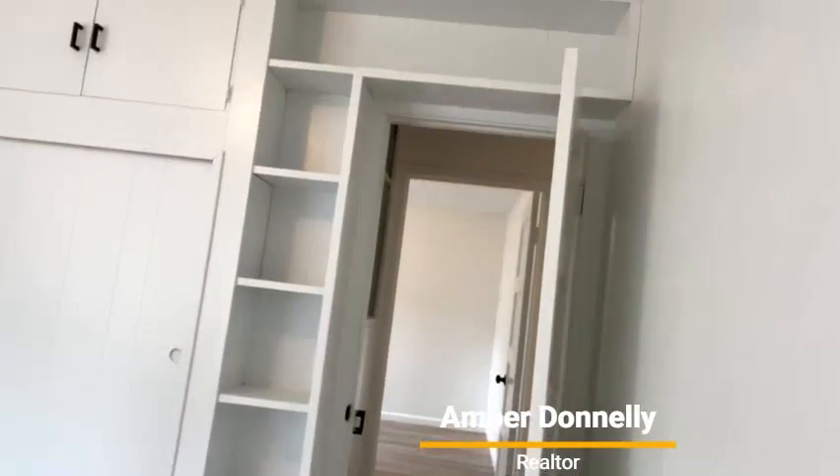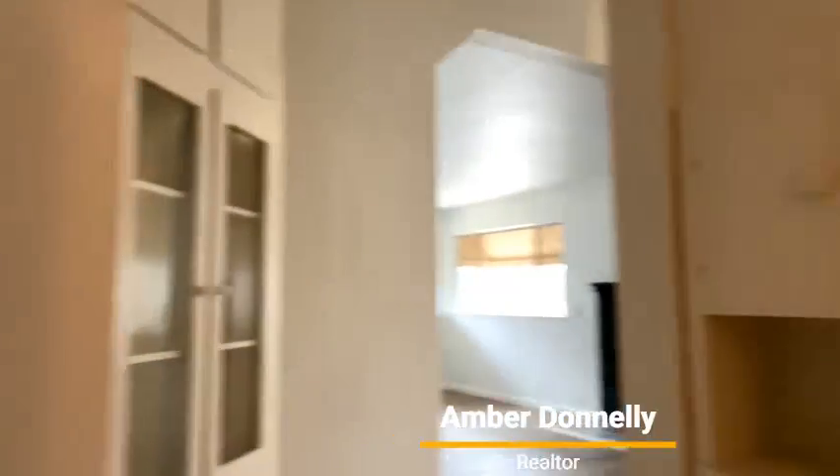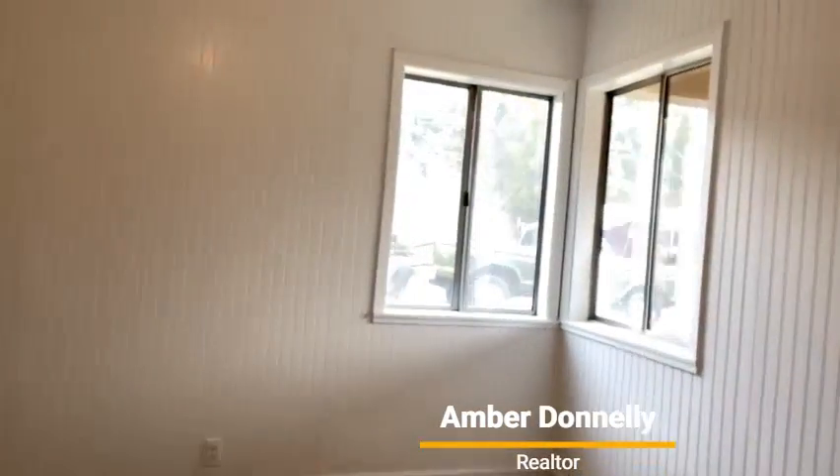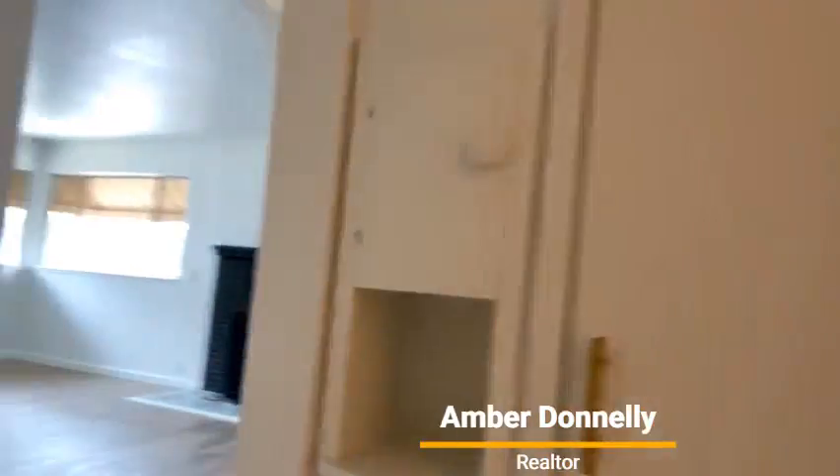Another built-in here that adds plenty of storage space. Bedroom on the left with built-in closet and cabinet area — plenty of storage. Bedroom number two also has a built-in closet area. Love the flooring, love how open it is, the fresh colors and fresh paint.